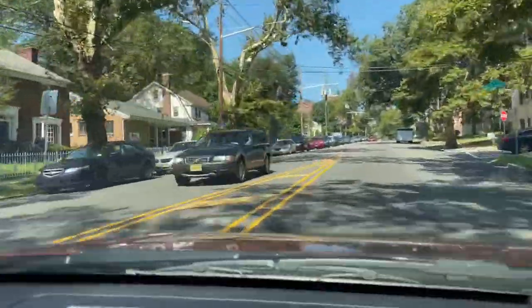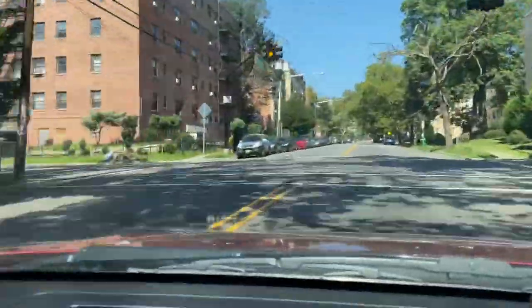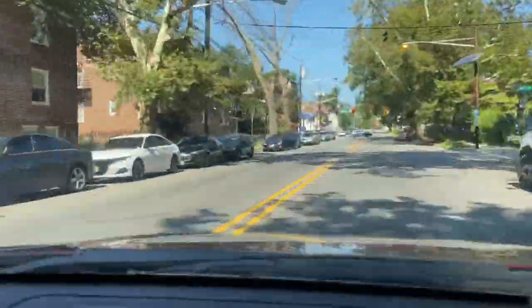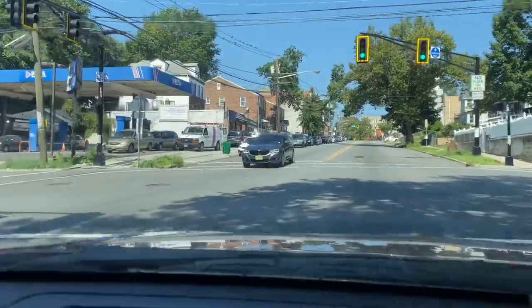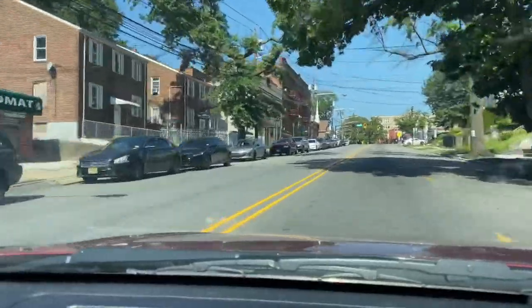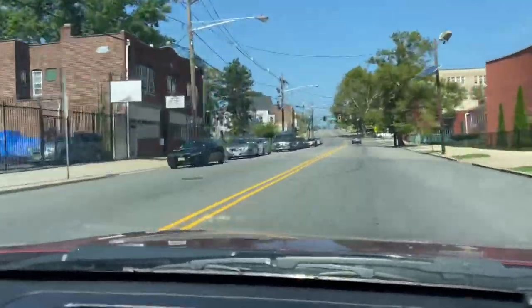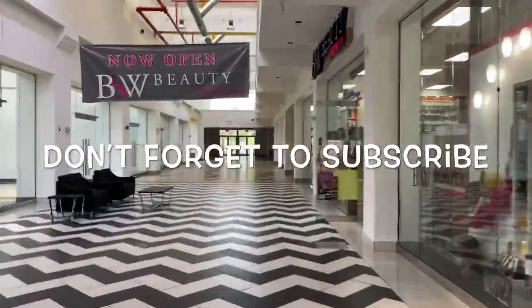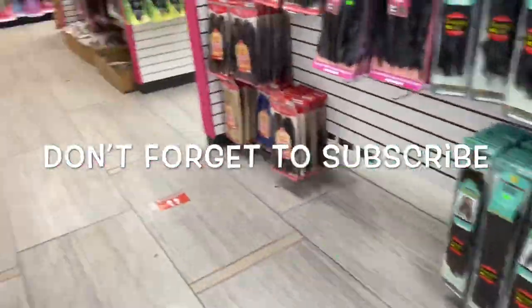Hey you guys, I'm back with another video and today's video is going to be slightly different because I'm trying my hand at vlogging. I decided to take a trip to the beauty supply store just to see what they had on sale, what new products or wigs they have in stock. I like to go to this particular beauty supply store around my way because they have a ten dollar table — I'll always find something really cute on the ten dollar table, so hopefully today I find something that lives up to my expectations.